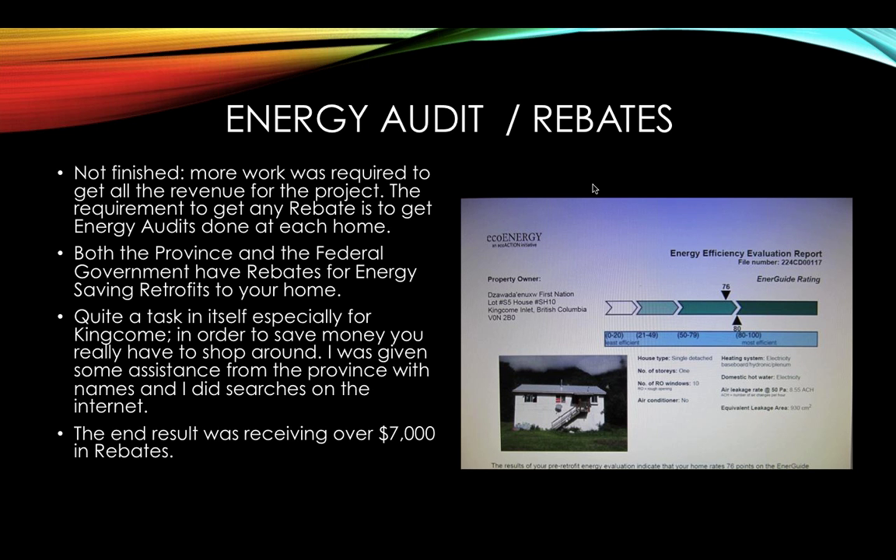The actual dollar savings is over $6,000 — and that's just for one home — based on the actual operating cost of our generators.